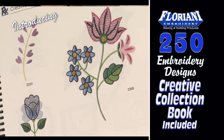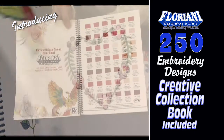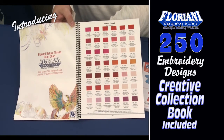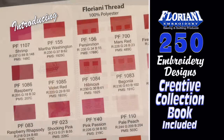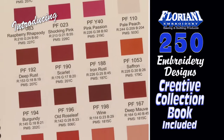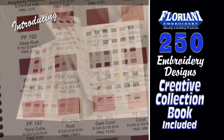We've included the Floriani thread chart with all 360 colors of beautiful Floriani threads. As you can see, each color is listed with its name, color code, and RGB value.